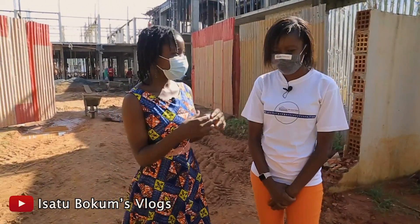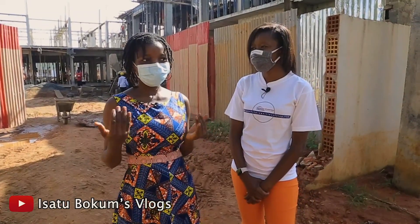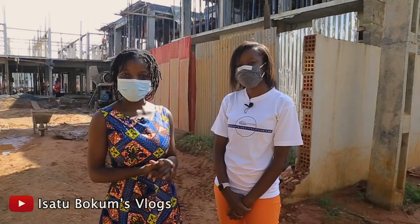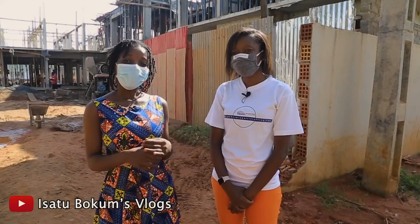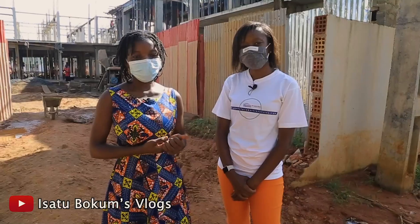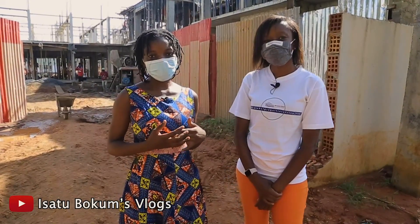Today again I am here with Njilan. I told you Njilan is going to be with us throughout some videos I'll be uploading recently. Njilan is the business developer and also the public relations officer at Global Properties.